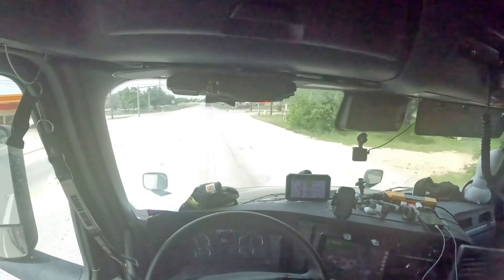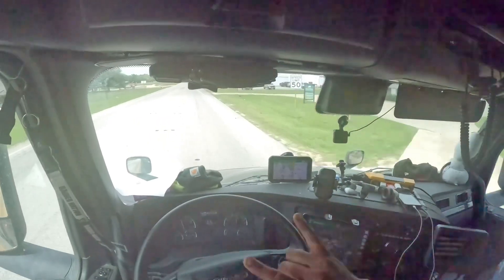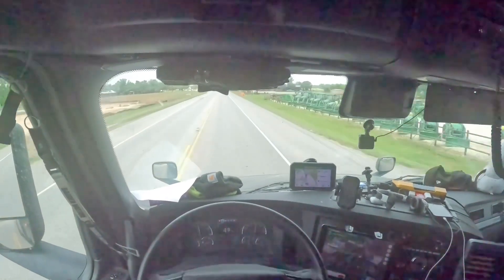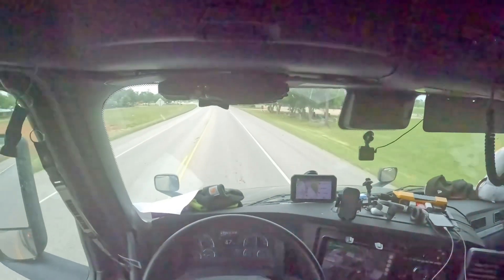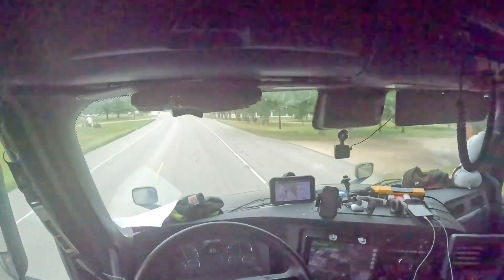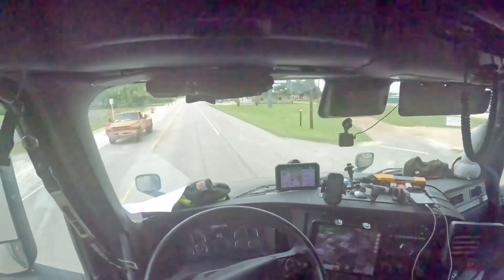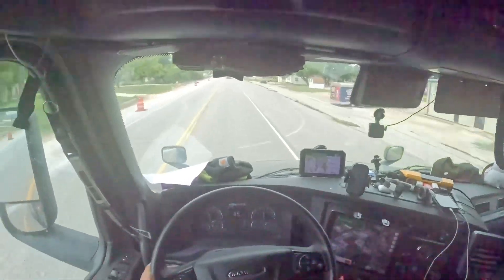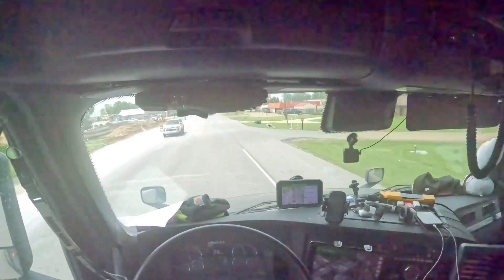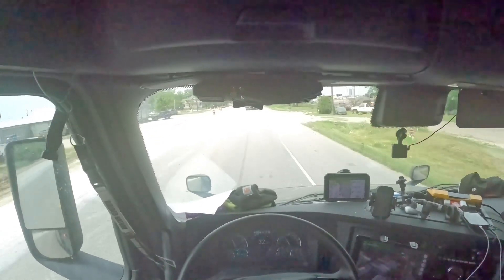My plan is to try to get this strapped and everything by 3:30. There's a TA on 90 miles away before the Fort Worth area - I'm going to stop there to shower. I haven't showered in two days. If I can get shut down by 4-5 o'clock at the latest, I'm going to roll out at three. If the receiving hours are until 1500 tomorrow, maybe I'll try to get both loads off. Plans: get strapped first, head over to the TA, make some phone calls, see what the receiving hours are, then make a judgment.